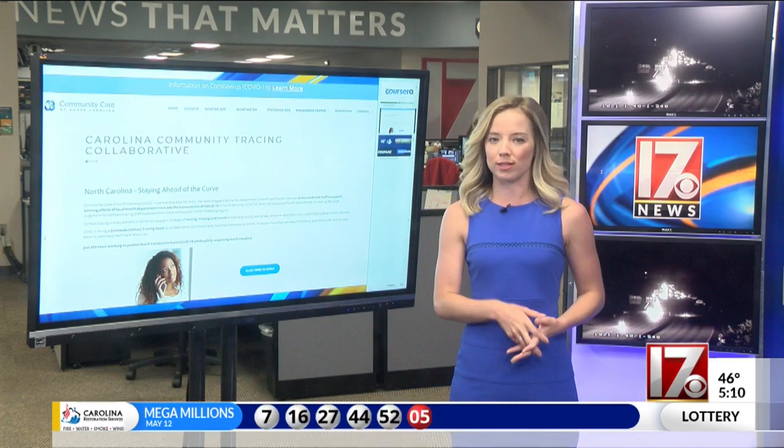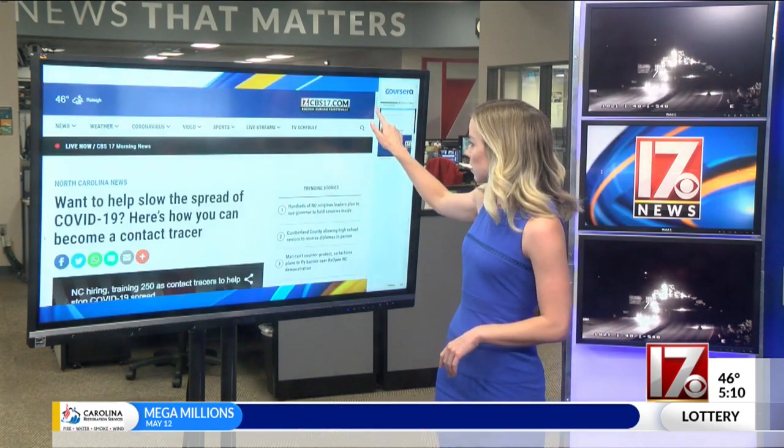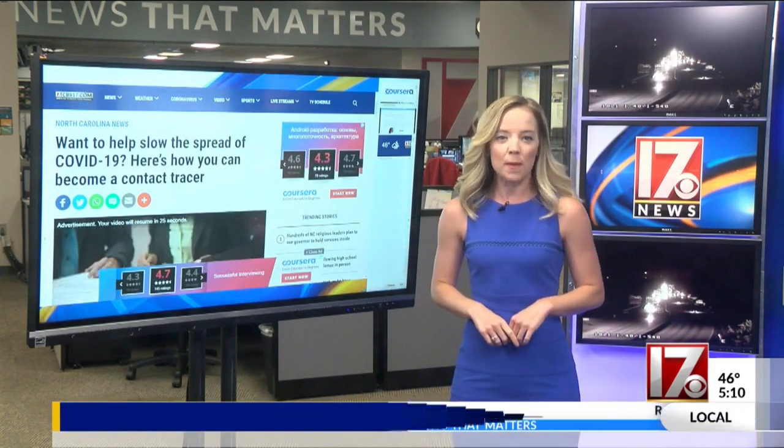You can make anywhere between $17 and $22 an hour. We've already got the link posted on our website to find the online course and to apply online. You can do this at CBS17.com. Bill Rath.